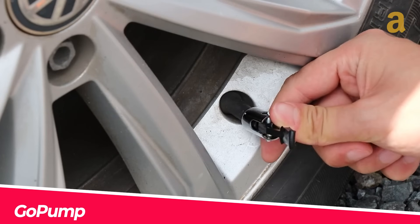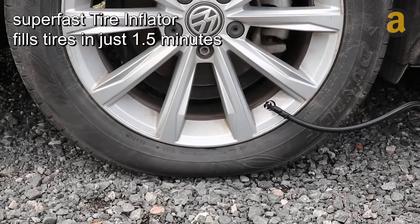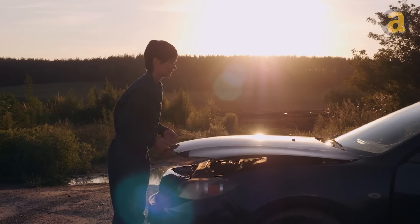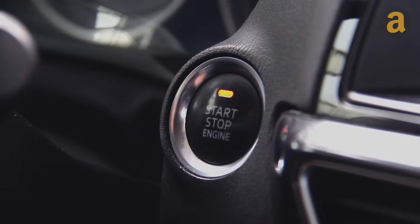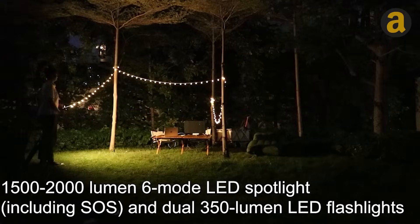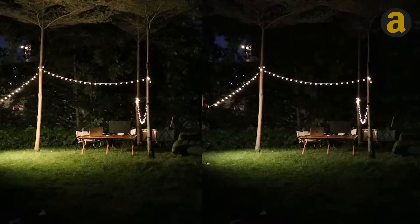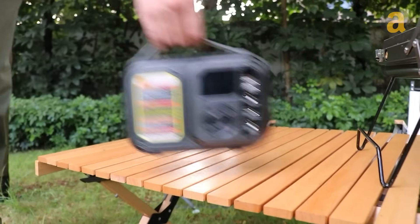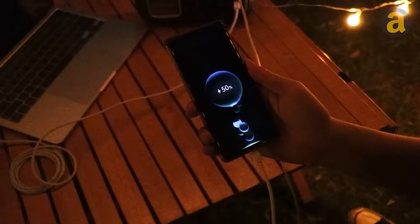The GoPump system is a versatile all-in-one solution that offers a range of impressive features. With its 20,800 mAh battery, it not only serves as a power bank, but also powers a pump that can inflate a car tire in just 90 seconds. Additionally, it functions as a jump starter with a remarkable 2,500 amp peak current, allowing you to start your car within seconds when the battery is low. The system also includes two LED lights and a spotlight, providing a powerful 2,000 lumens with six different modes, including SOS. With its resilience to extreme temperatures ranging from +60 to -20 degrees Celsius, you can rely on the GoPump system in any weather condition. Starting at $150, this system offers exceptional value for its functionality and convenience.